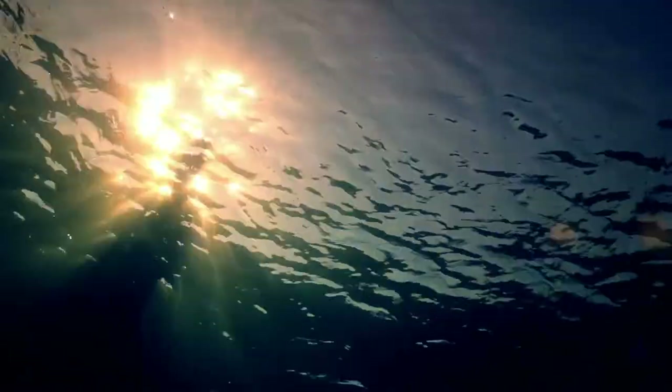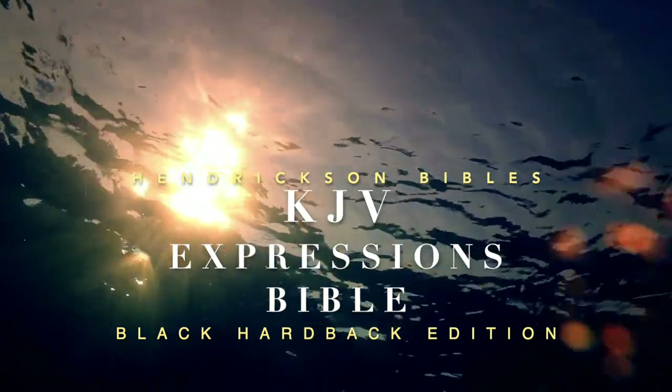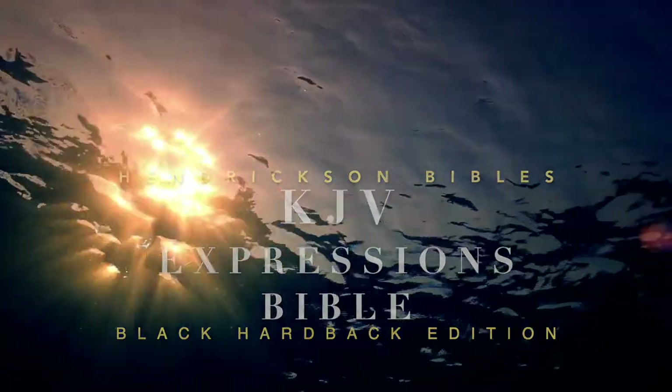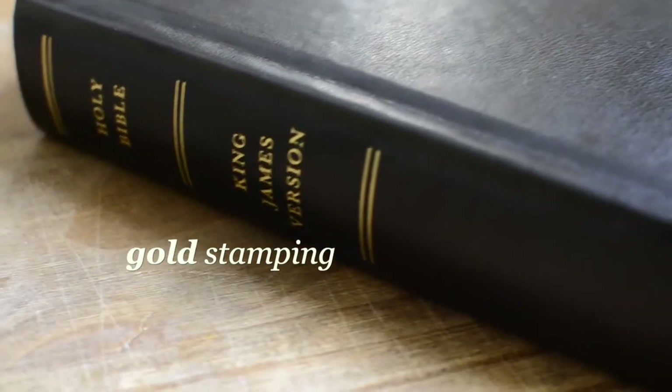Welcome everyone again to my channel. This is Moe Garcia and I'm going to do a new review of the Herons of Bible KJV Expressions Bible in a black hardback edition, as you can see, comes with this lovely gold stamping.